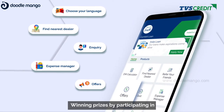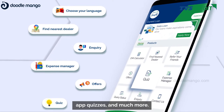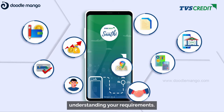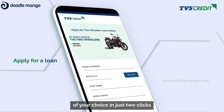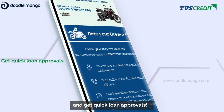Checking the latest offers, winning prizes by participating in app quizzes, and much more — Sati takes care of everything, understanding your requirements. With Sati, you can apply for a loan of your choice in just two clicks and get quick loan approvals.